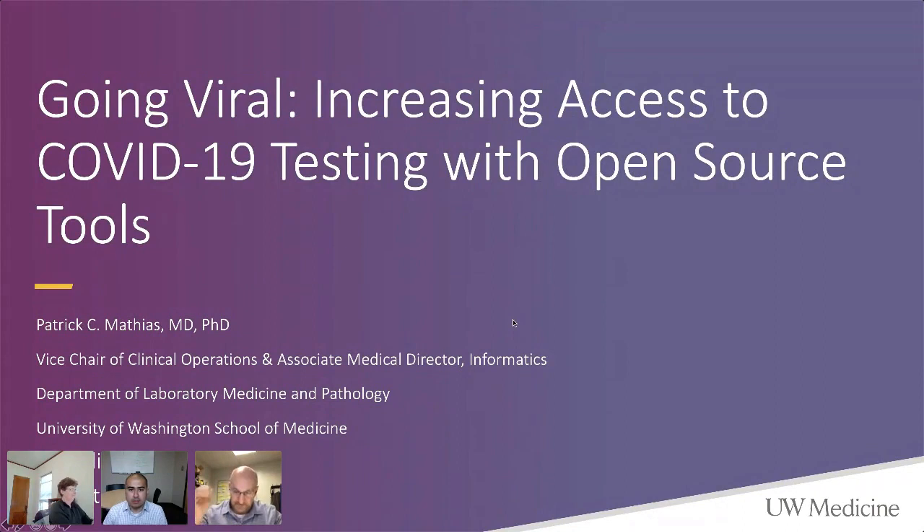Thanks for waiting, everybody. I'm Stefan Kadocchi, and it's my extreme pleasure to introduce Patrick Mathias, MD-PhD, who is the Vice Chair of Clinical Operations of Laboratory Medicine at the University of Washington School of Medicine, and one of the leaders in driving automated large-scale COVID-19 testing. His lab alone has done more than 600,000 tests. He is going to show you how he used R to help orchestrate this ginormous effort. Take it away, Patrick.